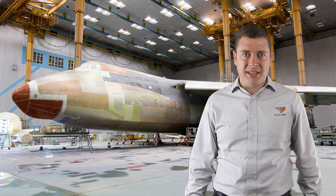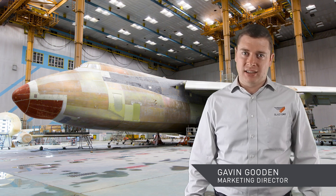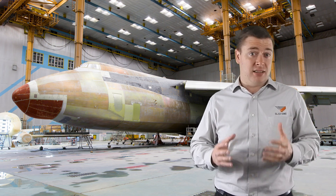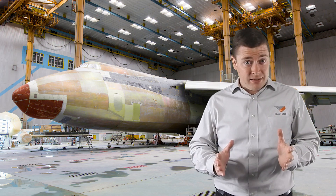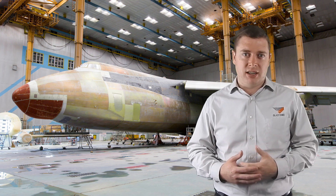Greetings and welcome to this week's Primed Insight. My name is Gavin Gooden, the Marketing Director here at BlastOne. Today I want to deep dive into laser blasting techniques and specialties. We're going to cover off the strengths, the weaknesses and give you some specific examples of where laser blasting is a great idea.